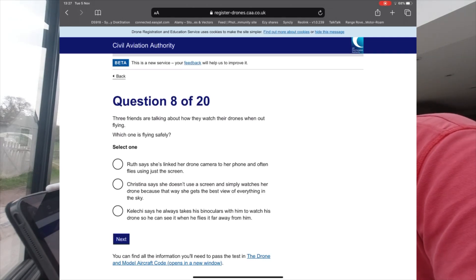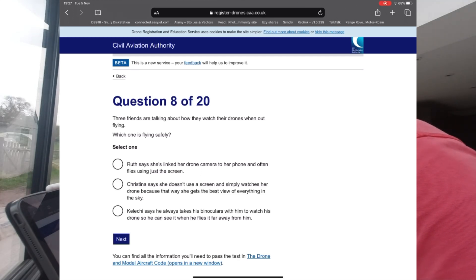Question 8: Three fans are talking about how they watch their drones when out flying — which one is flying safely? Christina says she doesn't use a camera, simply watches her drone because she gets the best view of everything in the sky.